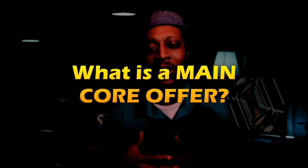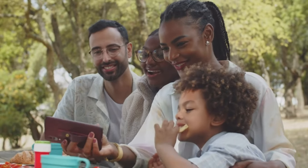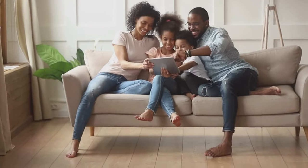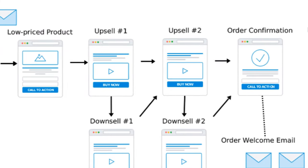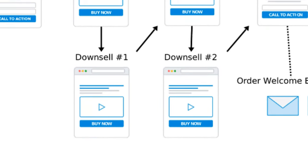What exactly is a main core offer? A main core offer is the primary product or service that a business promotes and sells to its target audience. It's the main reason people choose that company because it offers something valuable that meets their needs or fixes their problems. As an affiliate marketer, your main core offer is how your business makes most of its money and is what it's best known for.